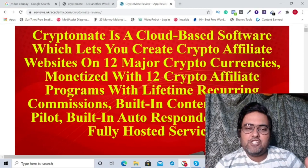Cryptomate review. Hey guys, this is Shayan from NK Academy.com and you are watching my Cryptomate review.